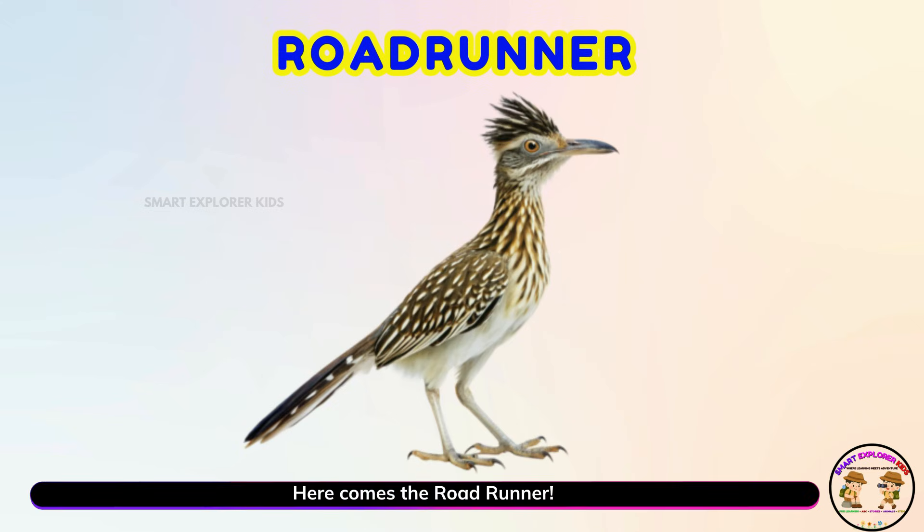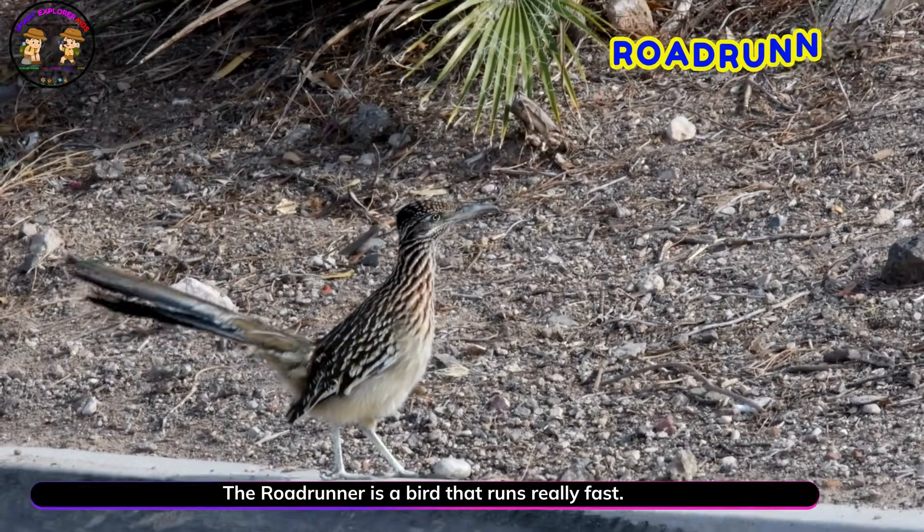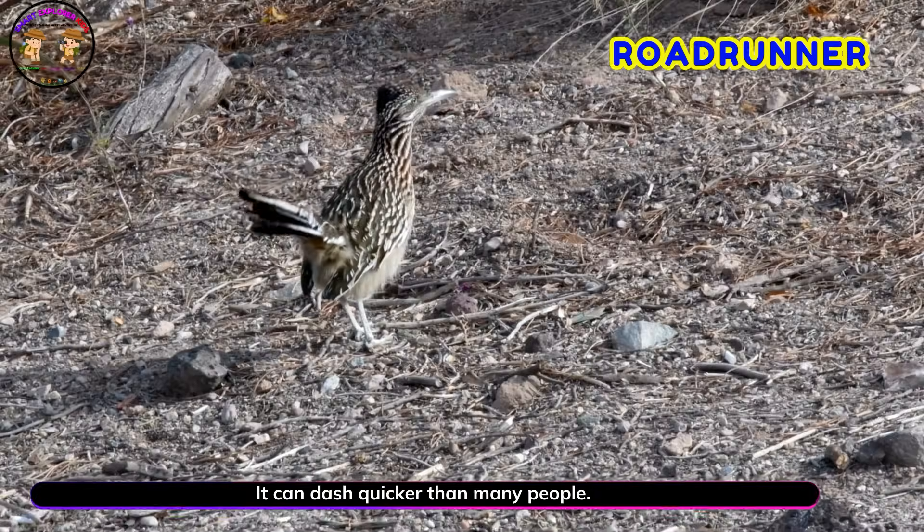Here comes the road runner! The road runner is a bird that runs really fast. It can dash quicker than many people.